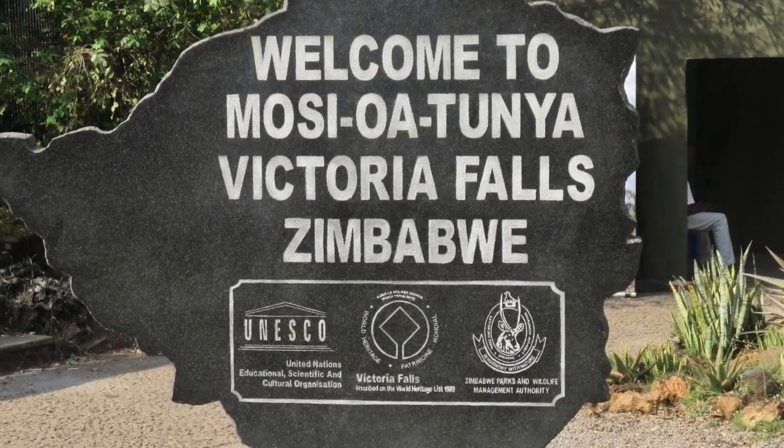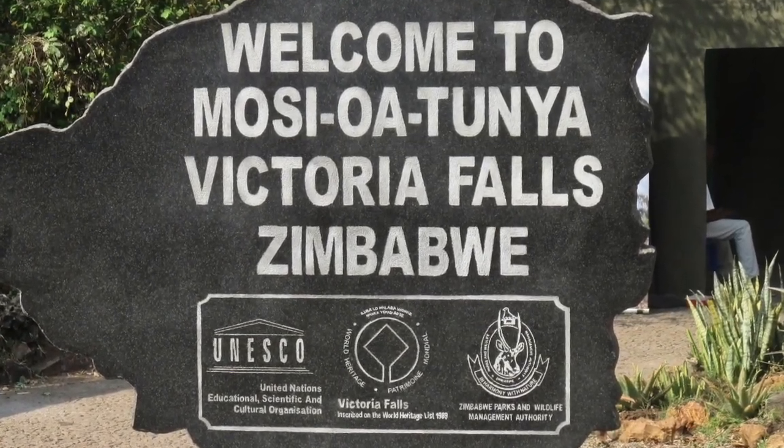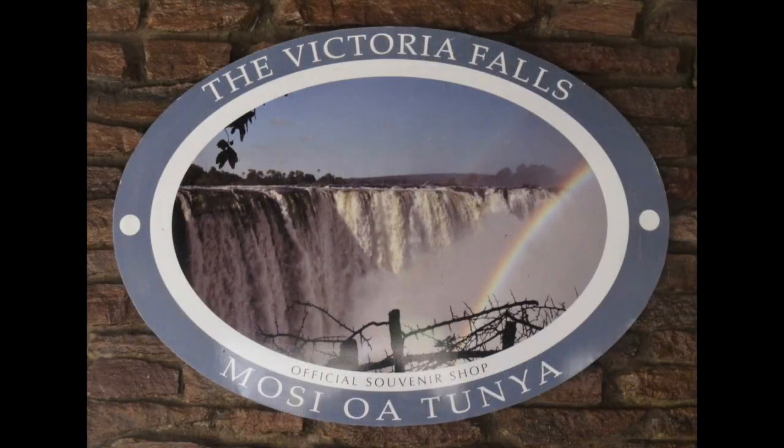After settling in, the highlight was to go see the famous Victoria Falls. But first, we have to learn about them.